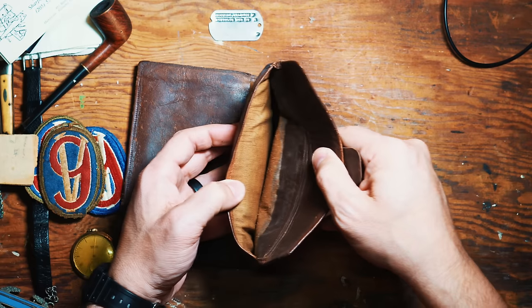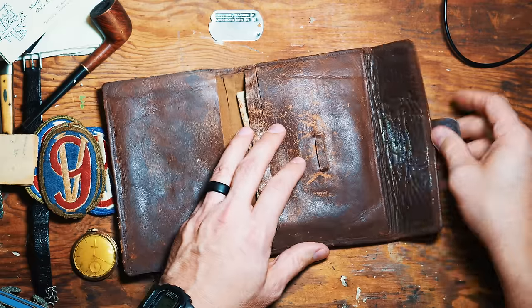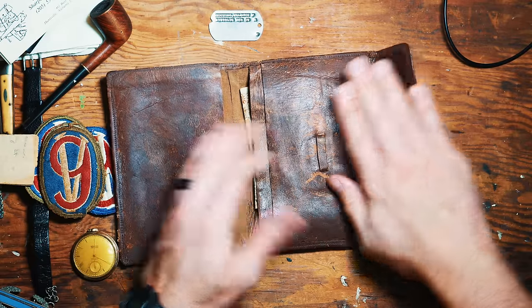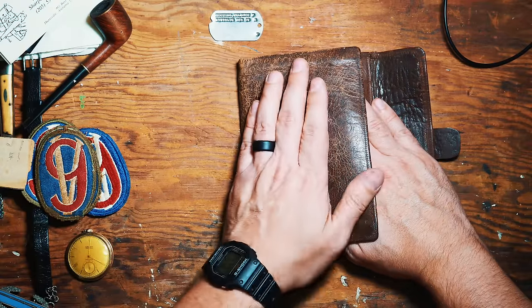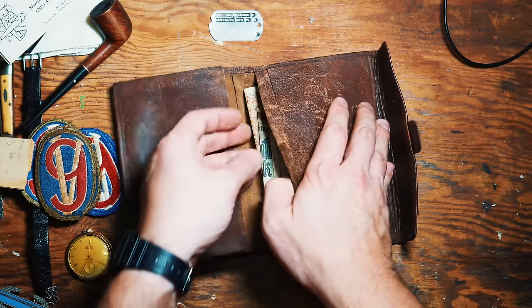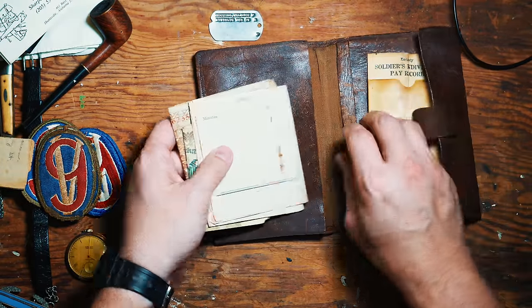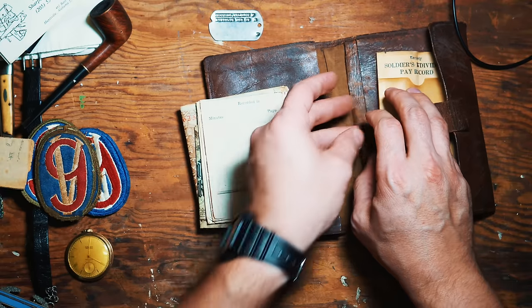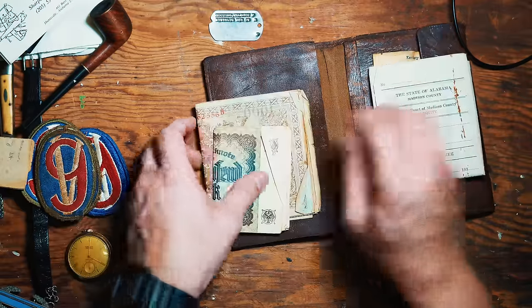He had a really neat little leather satchel. It's kind of beat up — it's almost 80 years old now. It's a little bit stiff; I don't know if it's actual leather or something else, but it feels like it was. I shared this on a YouTube short just a couple of days ago, but we'll talk about that in a minute.